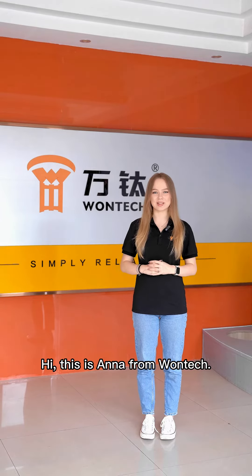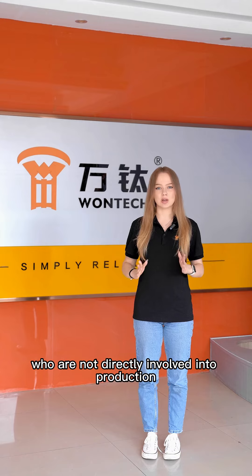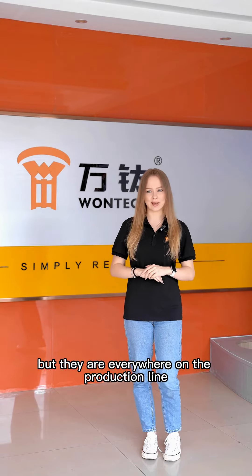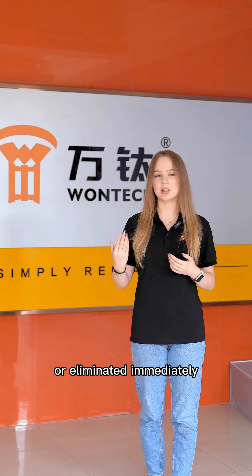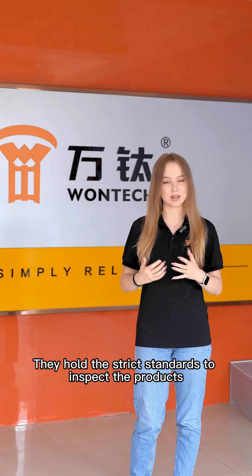Hi, this is Anna from OneTech. There is a group of people at OneTech who are not directly involved in production, but they are everywhere on the production line. They have the right to decide whether the product being produced should be continued or eliminated immediately. They hold the strict standards to inspect the products.